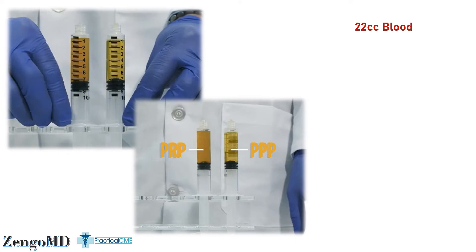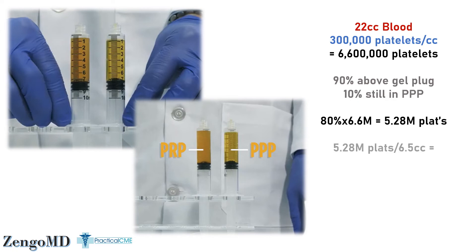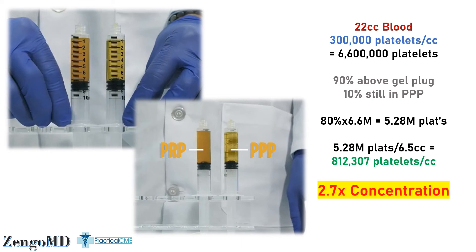Now let's get to the math. Assuming the patient's whole blood has a typical platelet count of 300,000 per cc, in 22cc's there are 6.6 million platelets. While 90% might be above the gel plug, 10% are in the platelet poor fraction, leaving 80% in the platelet-rich fraction. The PRP volume is 6.5cc's, giving a platelet count of 812,000 per cc. Divide by the original 300,000 and you get a 2.7x platelet count in the Eclipse PRP. It is PRP, but it still falls short of what the Kakuto study used — and remember, a 1.7x in that study did not improve cell growth.